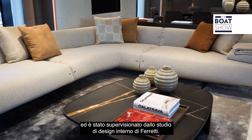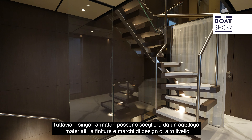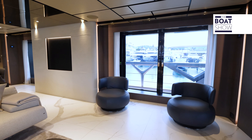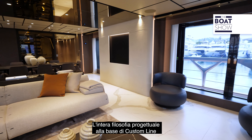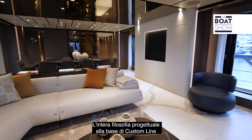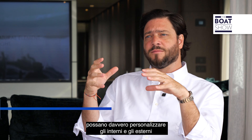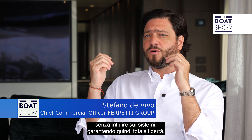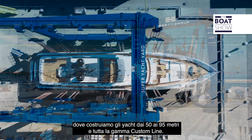The clean and contemporary interior design is by Patskovsky together with Margherita Kasprini and was overseen by Ferretti's in-house design studio, but individual owners can choose from a catalogue of materials, finishes and top designer brands to personalize the interiors of their yachts. The whole design philosophy behind Custom Line is to create a box for which the owner and their team can really customize and personalize the interiors and exteriors without impacting systems — complete freedom.